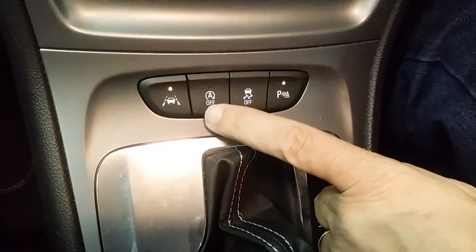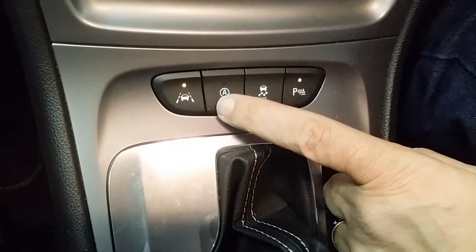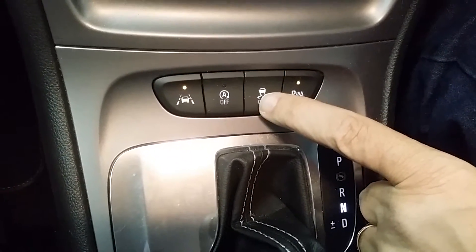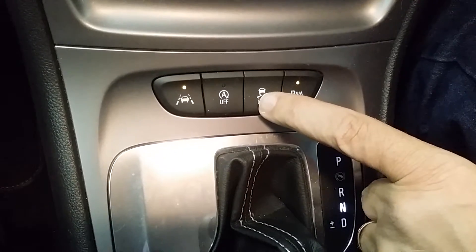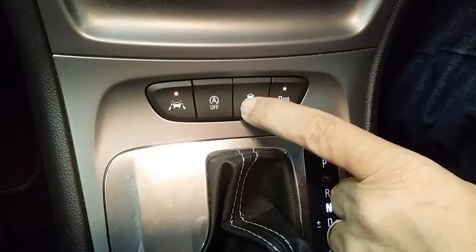The car also has an auto stop-start function, and if you find it irritating you can simply switch it off. And of course there's your DSC — dynamic skid control — or the 'hooligan button' if you want to play with the car a little more than it would normally allow.